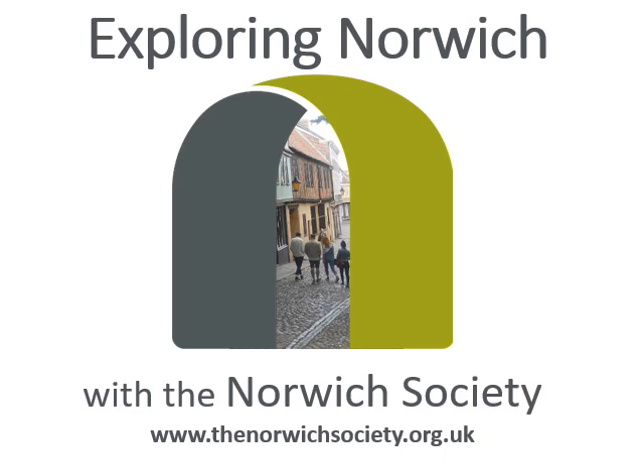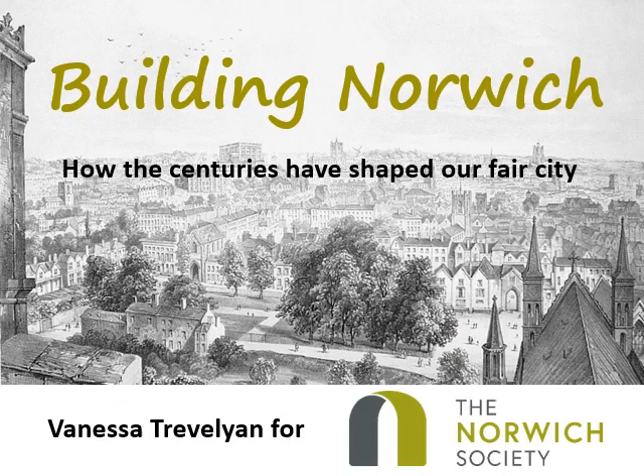For those of you who would like a taster or cannot currently get out, we are launching our Exploring Norwich videos. This first one looks at the various building phases that have shaped Norwich through the centuries. Norwich is a beautiful city to live in. It has been shaped over the centuries and has avoided the wholesale development that has erased so much of the past in other towns and cities. Time has been kind to Norwich and this is my personal journey through the centuries.